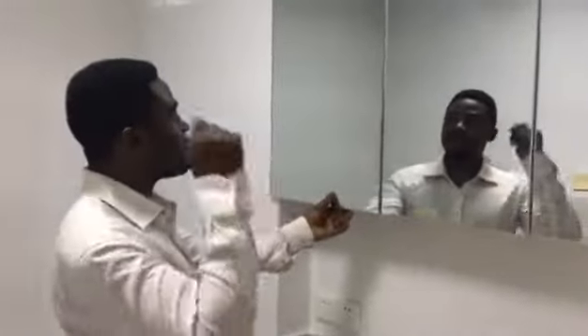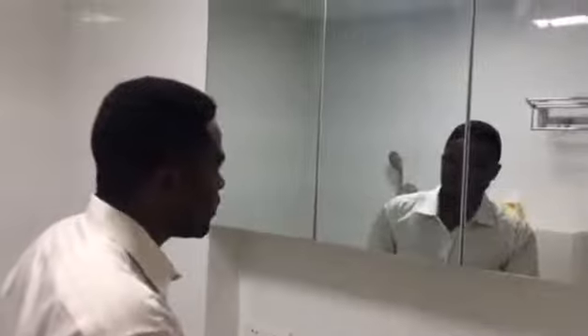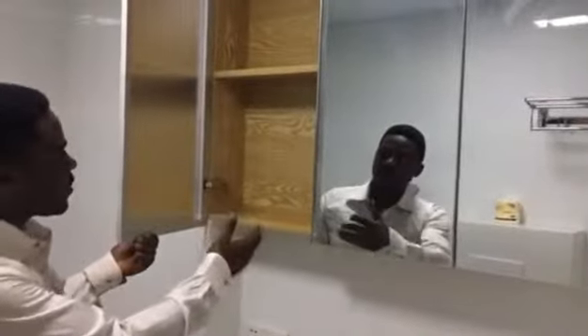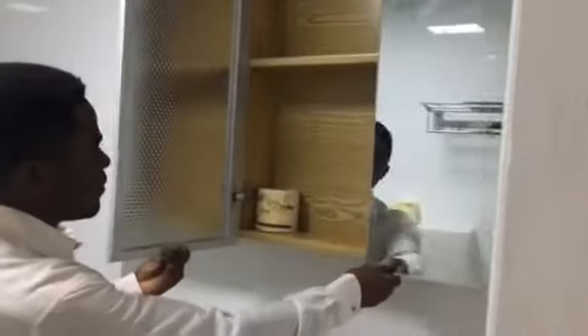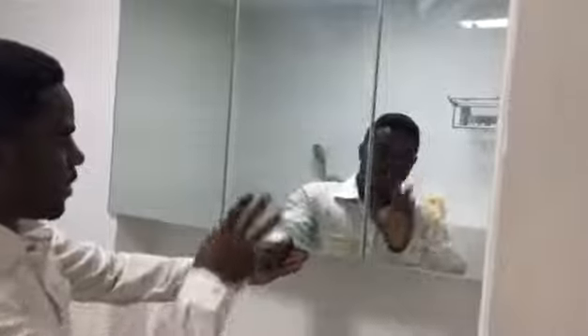Here we have a mirror — someone can use this mirror for combing their hair and making up. In the shower room, when turning the mirror, it has a case where you can put your things: toothbrush and other items. It's really big, and it has a glass casing on top.